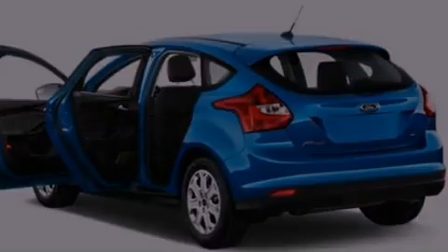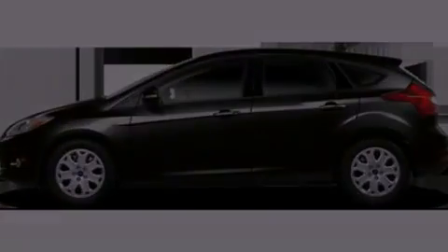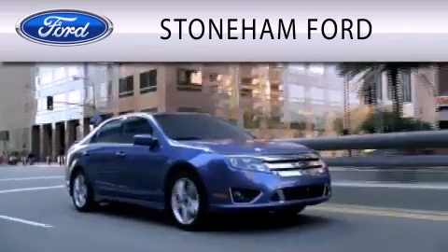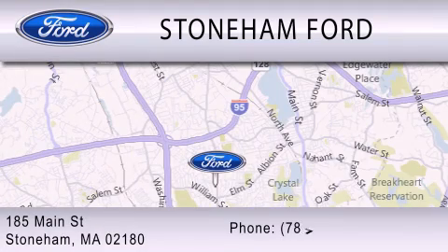We invite you to contact us today to learn more about this vehicle. Stoneham Ford is dedicated to doing everything possible to ensure that the experience you have of selecting your next vehicle is as pleasant as possible. We are located at 185 Main Street in Stoneham.